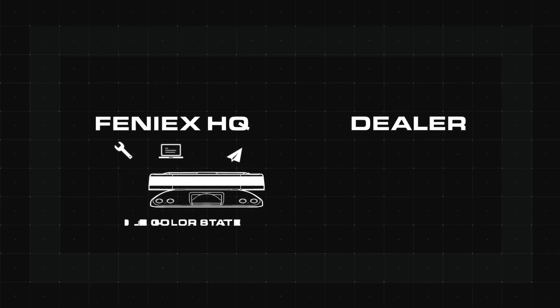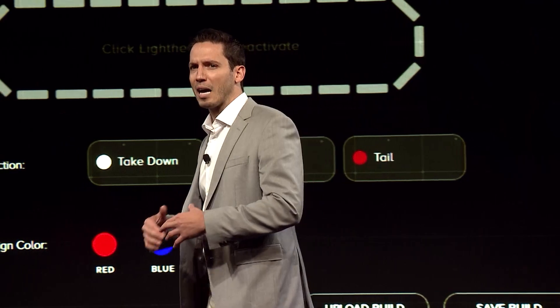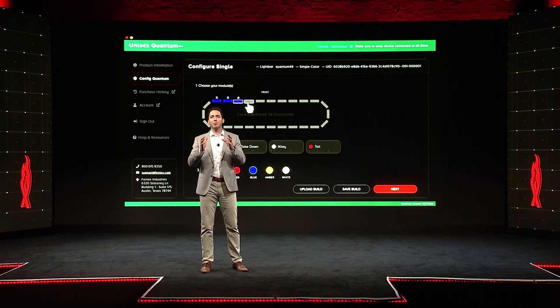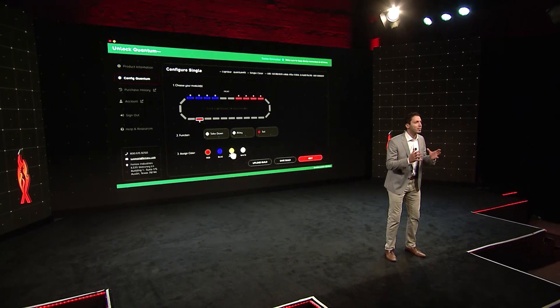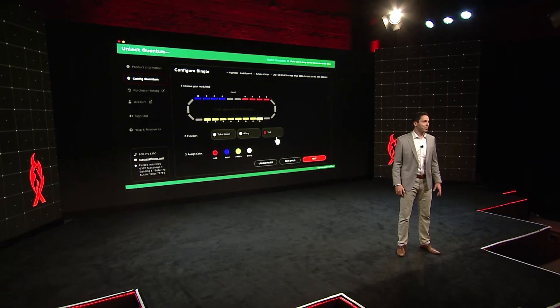Phoenix will manufacture, program and ship every Quantum product in a single color state and sell it to the dealer at single color pricing. There's no need to capture the configuration during the ordering process. All that is now done after the bar is received. If the customer requests dual, tri or quad color functionality, then the dealer can upgrade their single color inventory to any of those three version types.